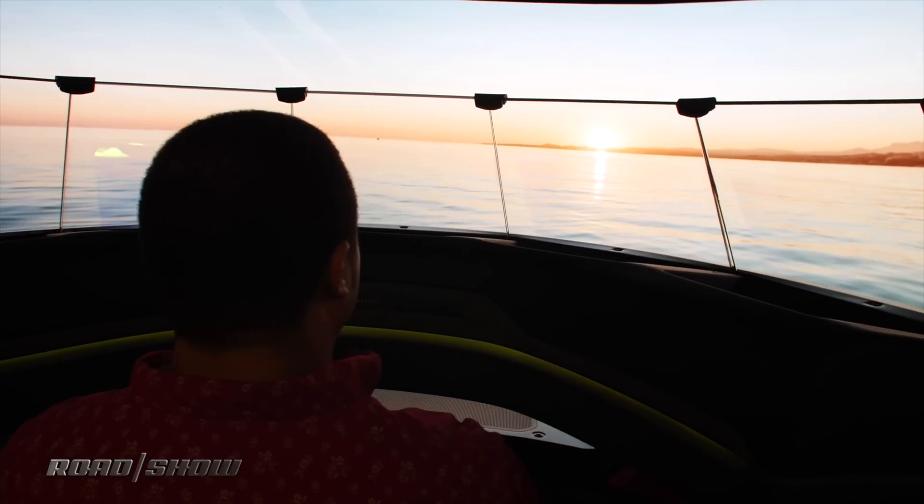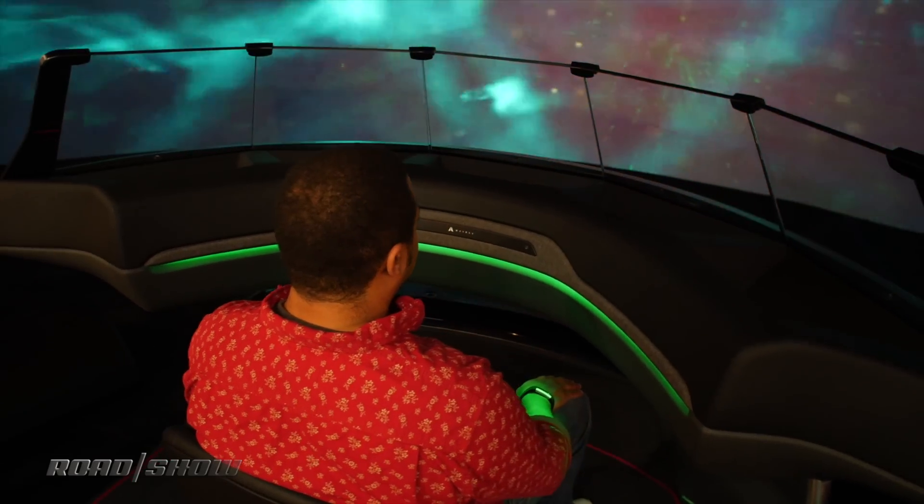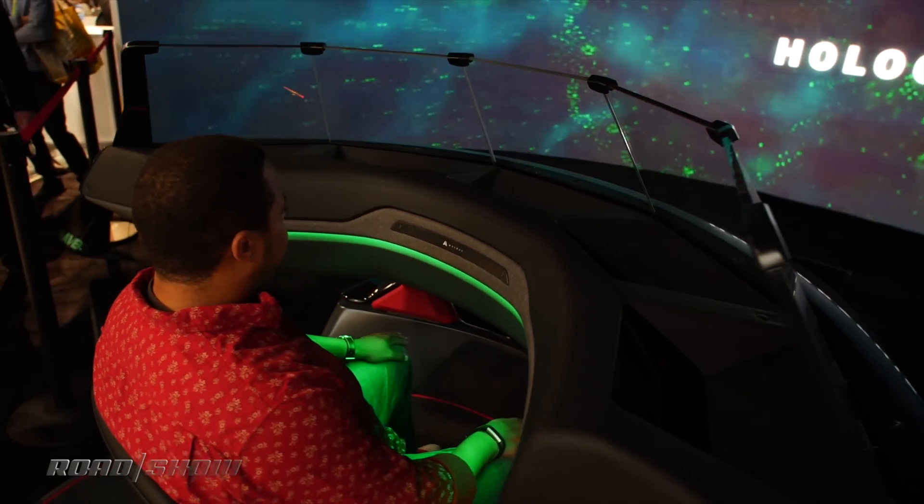We're here on the floor of CES 2019 checking out WayRay's 180-degree holographic AR demonstration. What we've got behind me is this sort of cockpit that has a 180-degree glass screen, and in front of us is this large 180-degree display that simulates what you'd see out of the windshield of that vehicle.